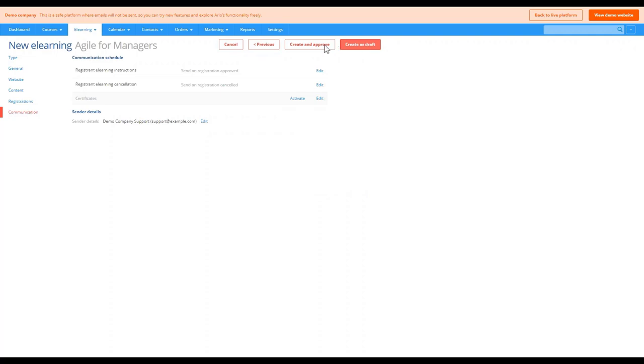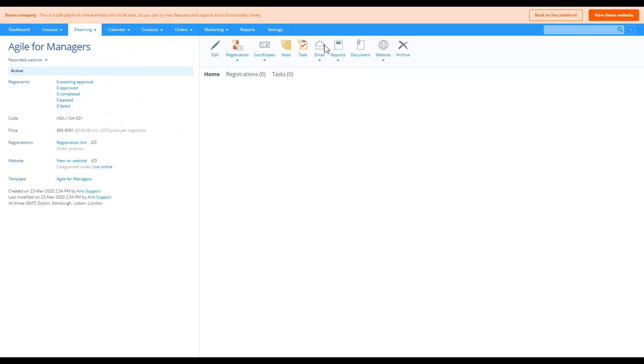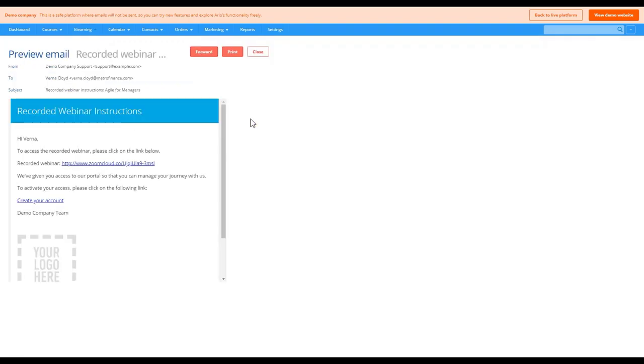After creating and approving, we land on the course page just like with the live online webinars. Because e-learning activities have no scheduled date, they will remain on your website for as long as you want until you decide to remove them. The registrant is provided with all the details they require. The tools we've covered today — webinars and e-learning modules — are already available in your platform right now in Arlo.